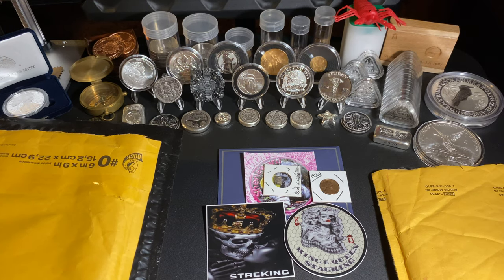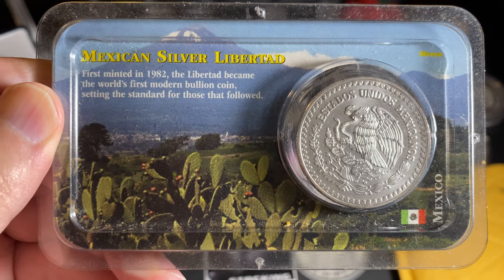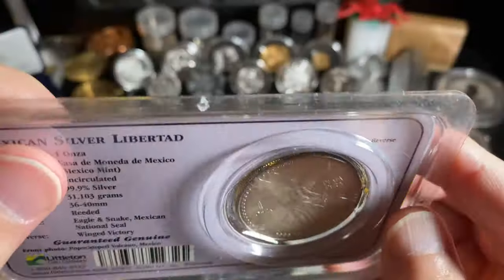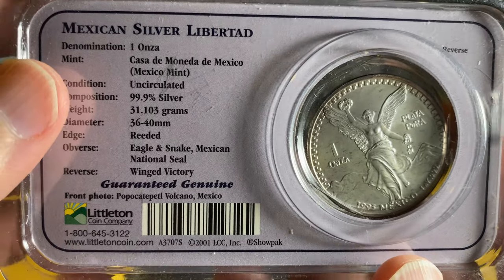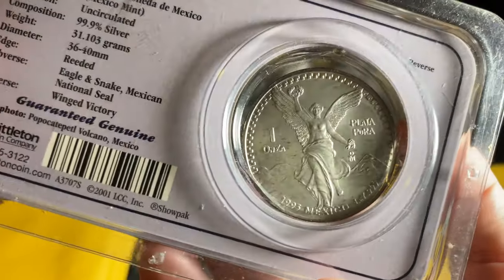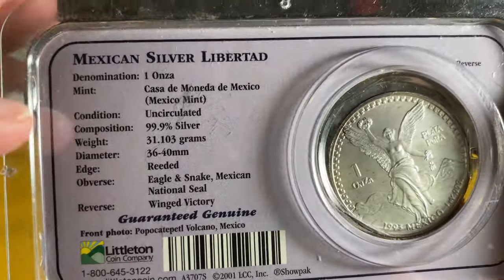Next we have an eBay purchase — it is a Libertad, a Mexican Silver Libertad first minted in 1982. The Libertad became the world's first modern bullion coin, setting the standard for those that followed. This is a 1993 — unfortunately I thought it was a 1995 when I ordered it, didn't read it correctly, so now I just have another 1993. Totally fine, I love these coins. This was originally sold by Littleton Coin Company but I bought it off eBay.